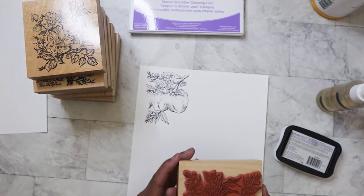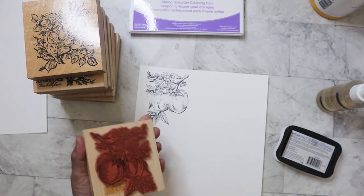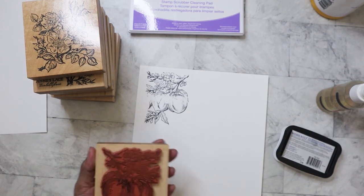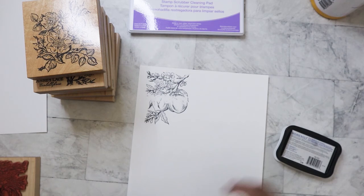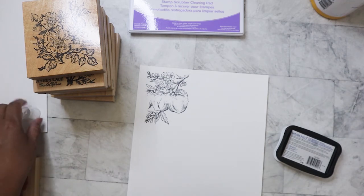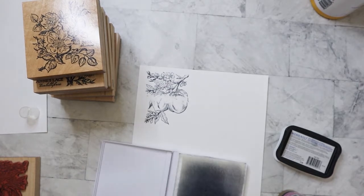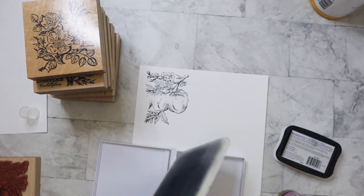Yeah, the inside of it really needs help — it's not sticking very well. It is what it is; I will do that later on. Let's clean this.